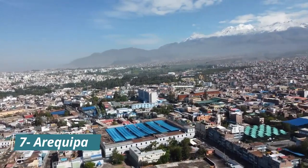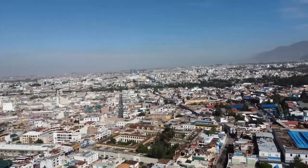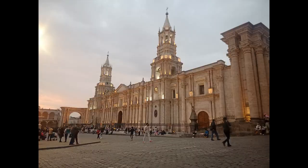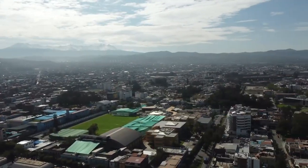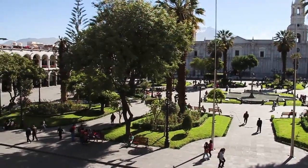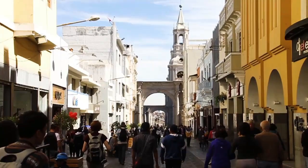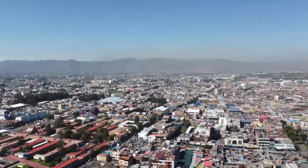Number 7: Arequipa. Let's explore the enchanting white city of Arequipa. Its historical center is a UNESCO World Heritage Site, boasting impressive colonial architecture built from dazzling white volcanic stone. Lose yourself in the narrow streets lined with beautiful mansions and soak up the city's rich history.